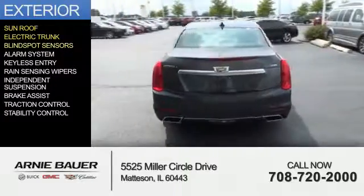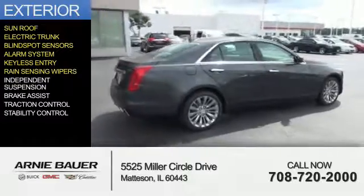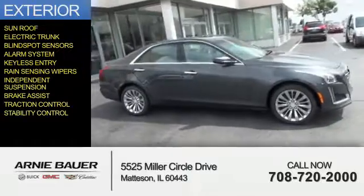electric trunk, blind spot sensors, an alarm system, keyless entry, rain-sensing wipers, independent suspension, brake assist, traction control, and stability control.